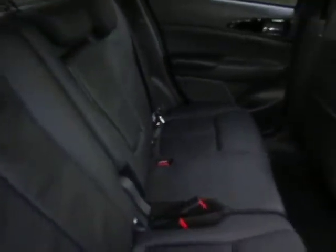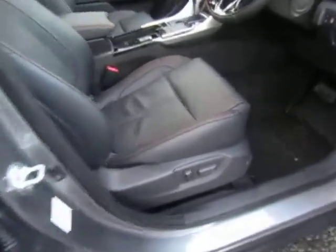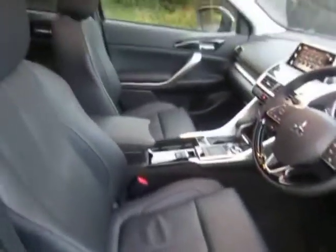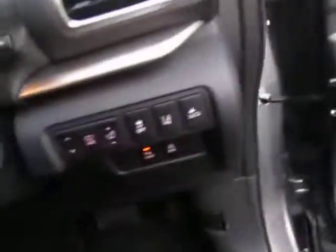Attractive leather interior, centre armrest, sliding rear seat. Electric operation of the driver's seat, and both front seats are also heated. We have electric windows and adaptive cruise control, plus a head-up display showing lots of useful information.